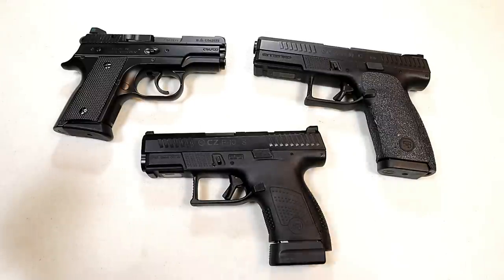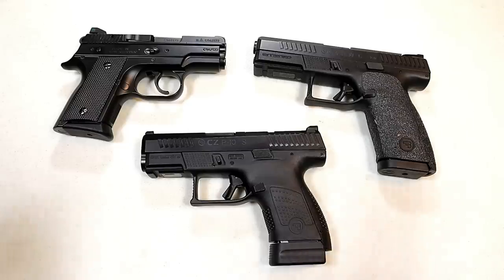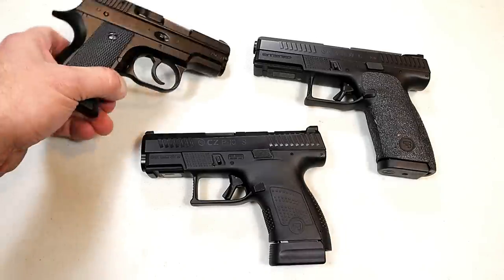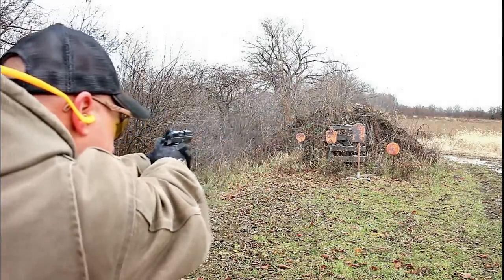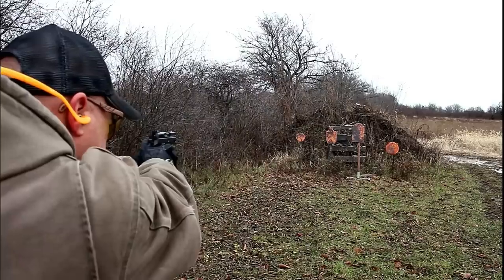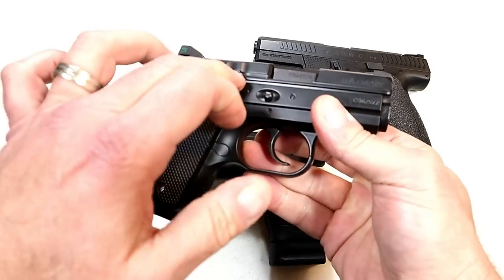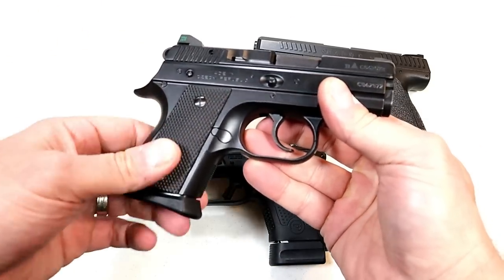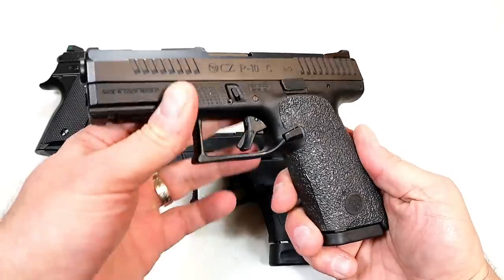We know that the single stack nine millimeter market is very crowded — we said the same thing when Glock introduced the Glock 43 and yet those flew off the shelves. I'm wondering if you're interested in this; I certainly am. Prior to all this, the CZ 2075 RAMI was and is the smallest CZ handgun. It's a bit heavy, has an aluminum frame, kind of beefy, resembles a very small CZ 75. I love this gun — it shoots like a full size CZ 75 and I think it's amazing. But then they came out with the P10C.